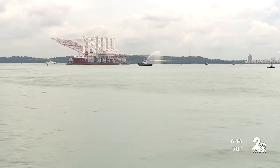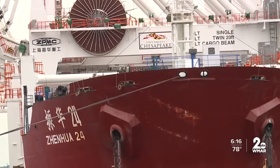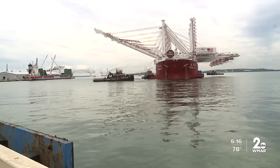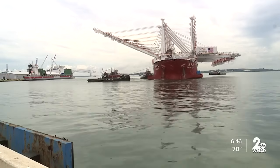But just getting them here from China may have been the toughest job of all. The ship came down around the Cape of Good Hope, through the Indian Ocean, headed over to the Caribbean, almost a beeline to Florida. It's a very active hurricane season. The ship arrived at Cape Henry in Virginia Beach over a week ago and then had to wait out Hurricane Ida before making the last leg of its journey.